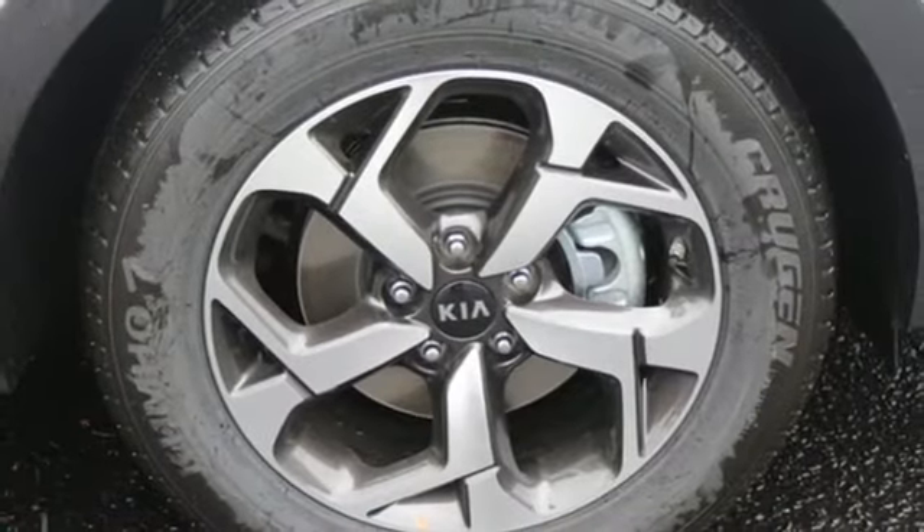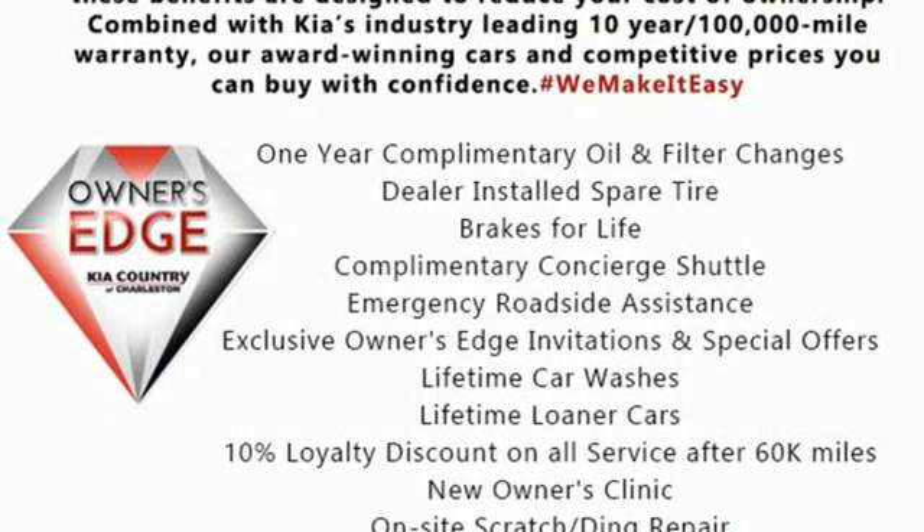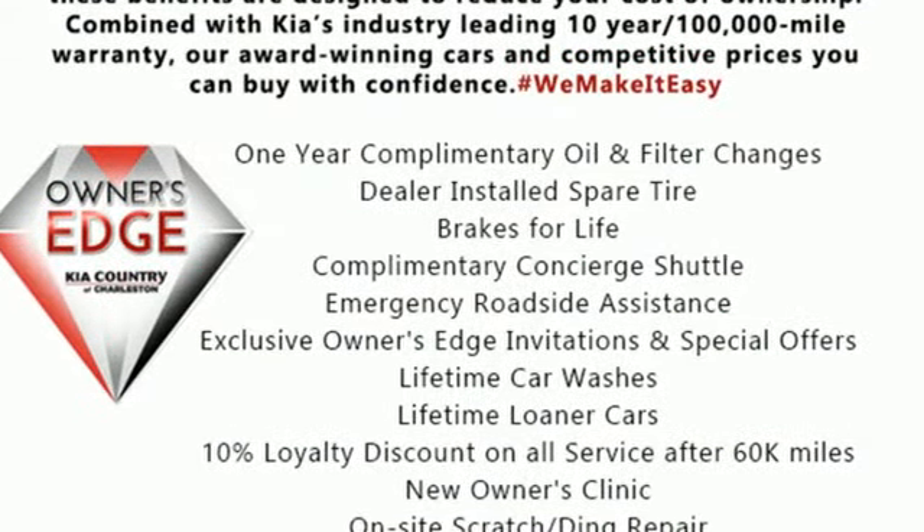Car and Driver calls it a macho looking SUV with a suspension to match. Kia commanding attention. Experience it for yourself today.